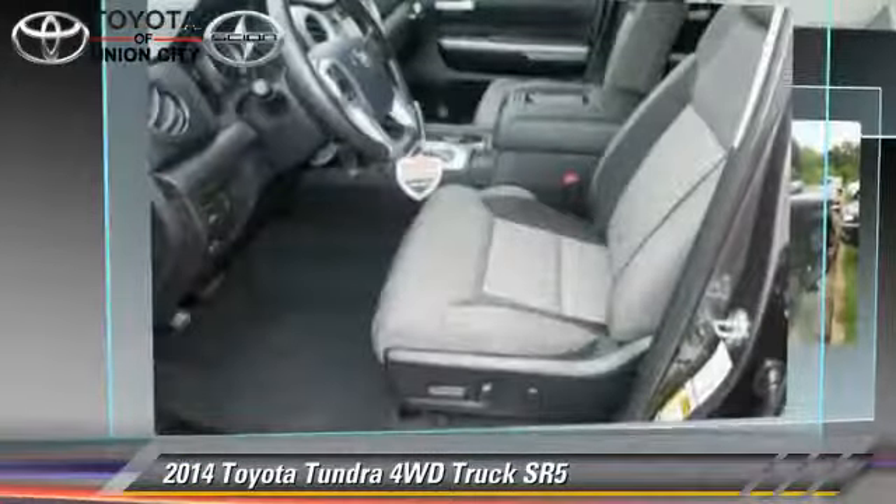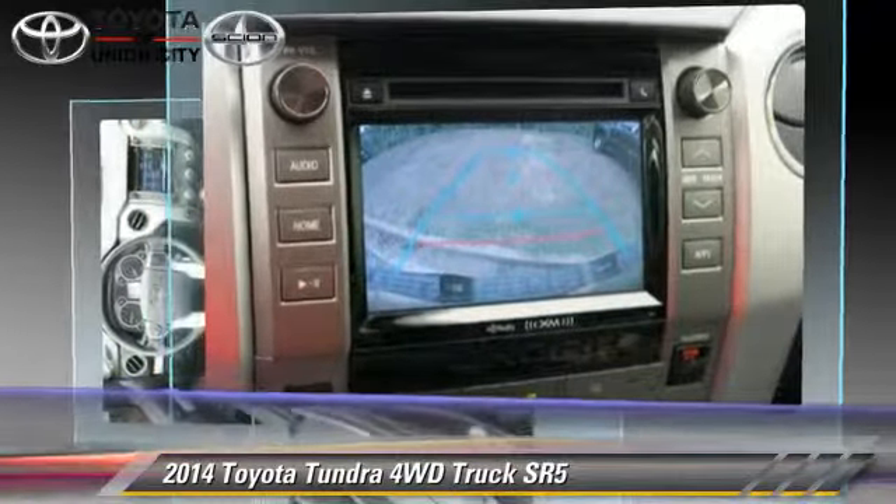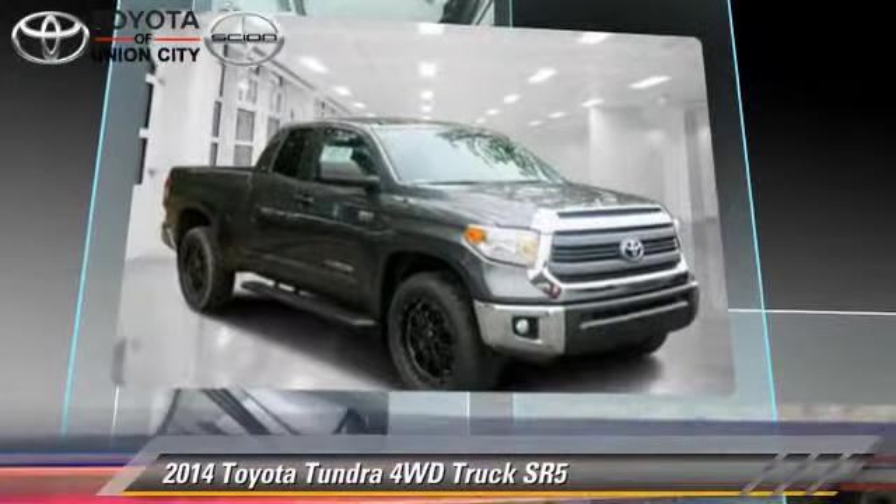This vehicle is well-equipped. This Toyota features a towing package, tilt wheel, and four-wheel drive.